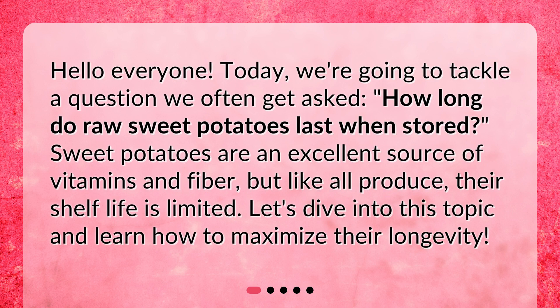Hello everyone! Today we're going to tackle a question we often get asked: how long do raw sweet potatoes last when stored? Sweet potatoes are an excellent source of vitamins and fiber, but like all produce, their shelf life is limited. Let's dive into this topic and learn how to maximize their longevity.